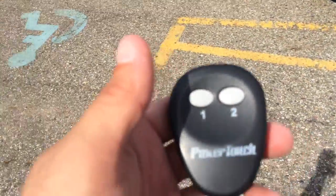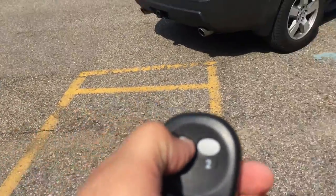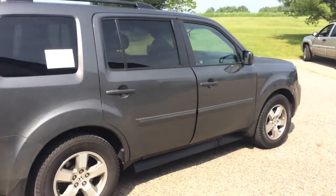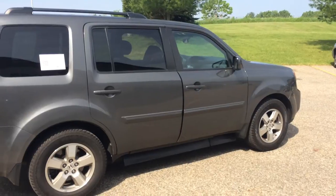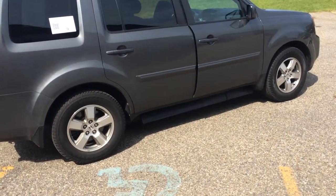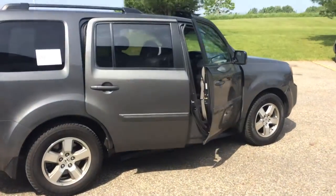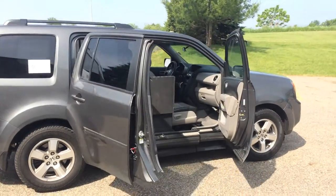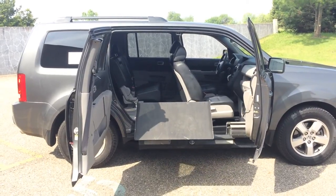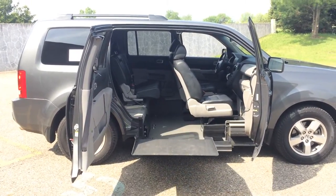2011 Honda Pilot, front wheel drive, 3.5 liter V6 engine. It has a trailer tow package as well, and it's got a remote control one-touch automatic entry. Pretty cool — all power. This is Freedom Motors from Battle Creek, Michigan, my name is Paul Reiber.